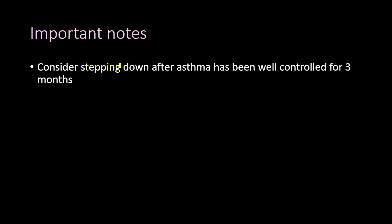Stepping down in treatment is considered only if asthma has been well controlled for three months. Thank you for watching — please like, comment your ideas and questions, and subscribe. This video is part of a larger course called Therapy for Asthma Masterclass; the link will be in the description.